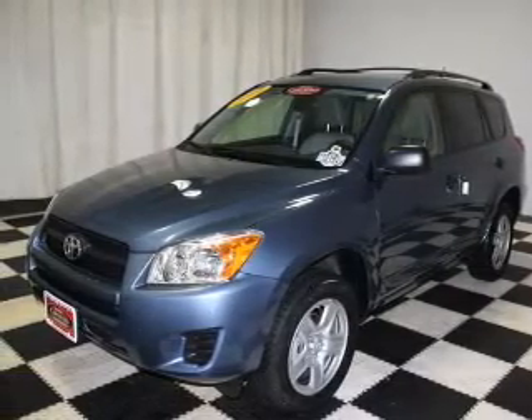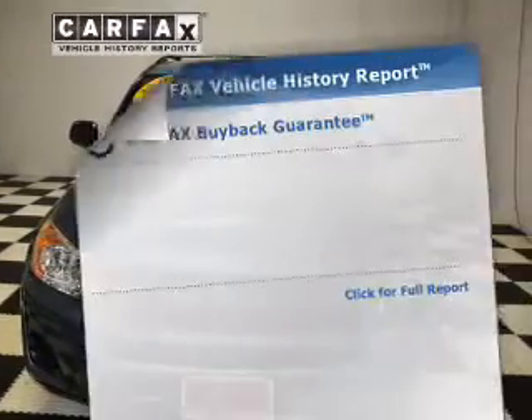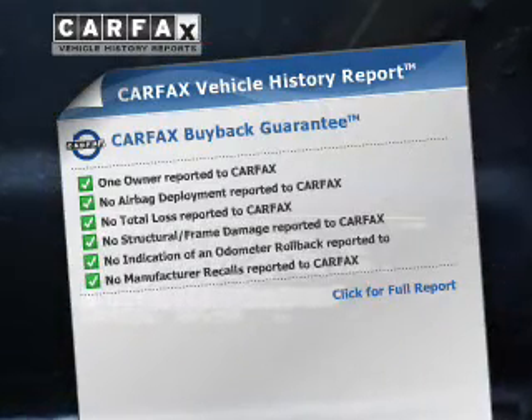He's always hot and she's always cold — solve this problem while driving with dual temperature controls. Rest easy knowing this vehicle comes with a Carfax vehicle history report from Carfax, the most trusted provider of vehicle history information.